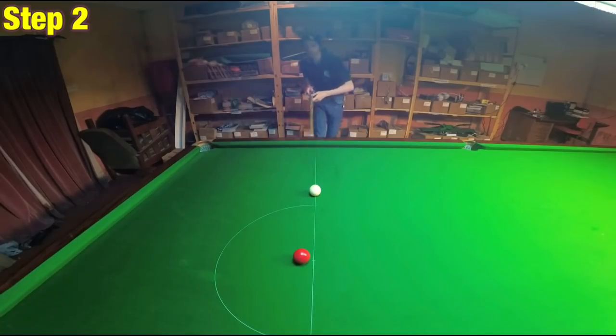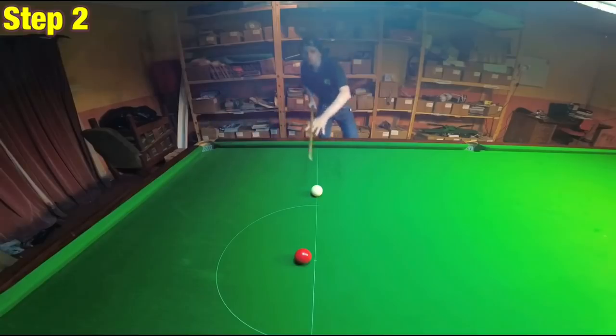if we're trying to pot this red, we're going to need to play the white directly along this line. So what angle do you think we need to have our cue at in order to pot this red in the simplest way possible? Well, obviously it's pointing straight along the line as well.